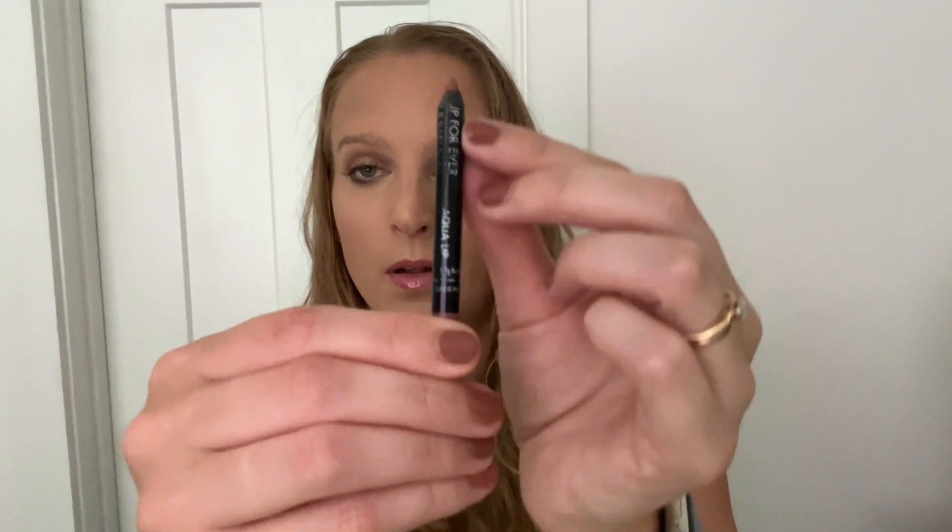Last but not least is my lip liner from Makeup Forever. We are at the 'P' in 'Makeup' on the side, so definitely making progress. I'm trying to be more consistent with using this multiple times a day — reapplying after lunch or a morning snack, just to keep looking fresh and also to make sure I'm actually using it. I think if I'm consistent about reapplying multiple times a day, I can sharpen it more than once a month and see more progress.